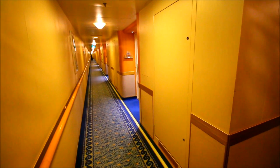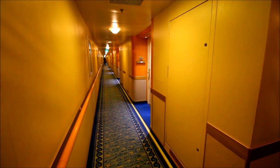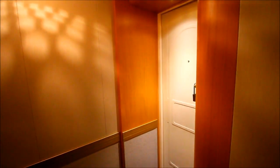Here's another way to show you the size difference between a mini suite and a regular balcony cabin. If we look down the hallway, all the cabins down this area are mini suites, and then here is D419, which is a regular balcony cabin. This length right here — from that corner to the door — that's the extra space you'd have in a mini suite.